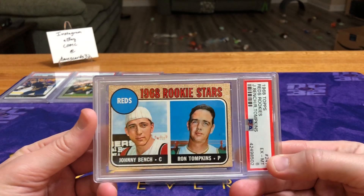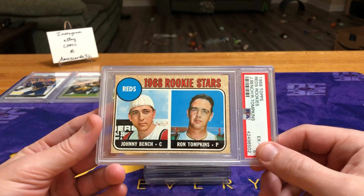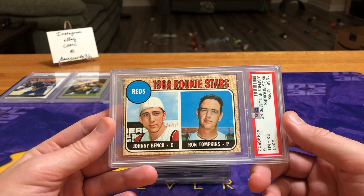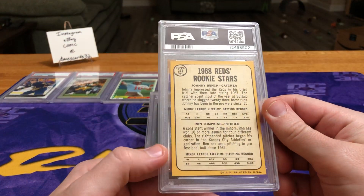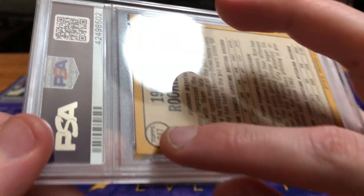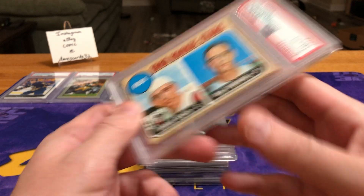Next up, we got the '68 Topps Johnny Bench Rookie. This is one that's kind of all over the place in terms of value, and a lot of it depends on the centering and what somebody values it at. One of the nice things is that it does have the new lighthouse label, so it's not an older card where you have to worry about some of the trim-gate stuff, because this was graded within the last year or so. Prices are all over the place; it is an older card. I've got it for the purposes of this video at about $100. It really looked good overall, but I think one of these corners had a slight discoloration, which probably knocked it down to a six. Overall the centering is not as bad as some others I've seen.